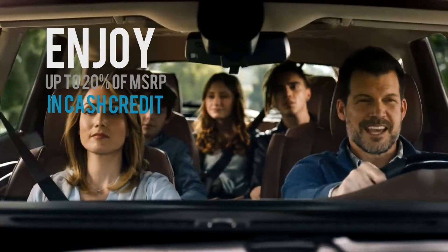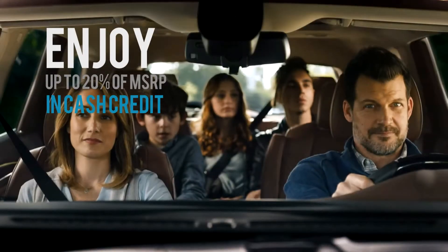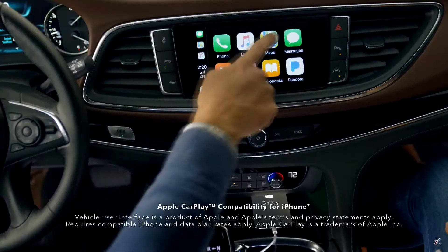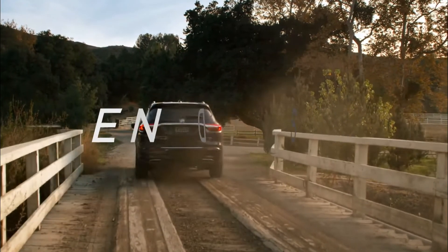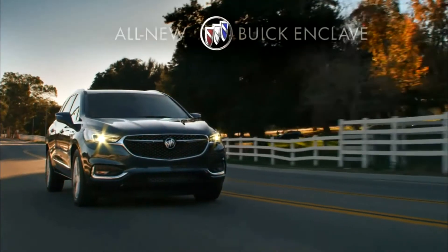To find out the maximum amount of money you could save on the model you want to drive, simply click the link to get instant access to your GM activation card and call the special toll-free number to find out how much cash credit you could enjoy.